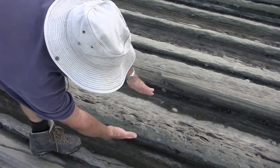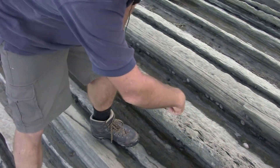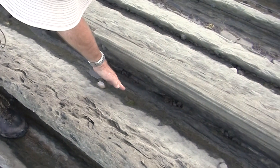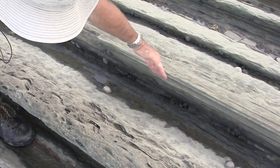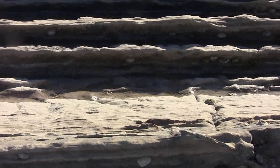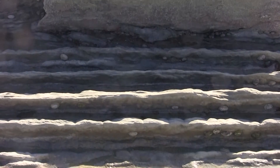So this would be one flow event to here. Here we've got some ripples and then we've got a capping mud for that flow event, and then it goes up into another turbidity current. So we're going from the oldest deposit getting progressively younger as we go up.